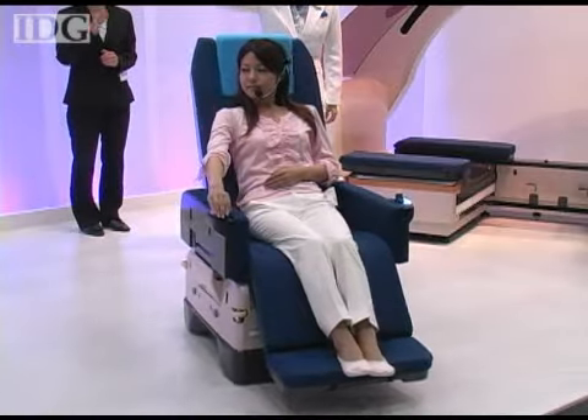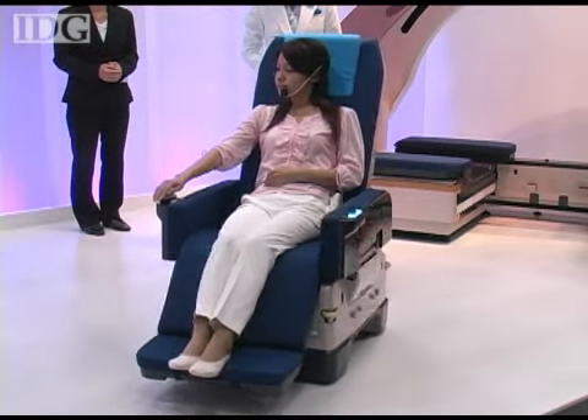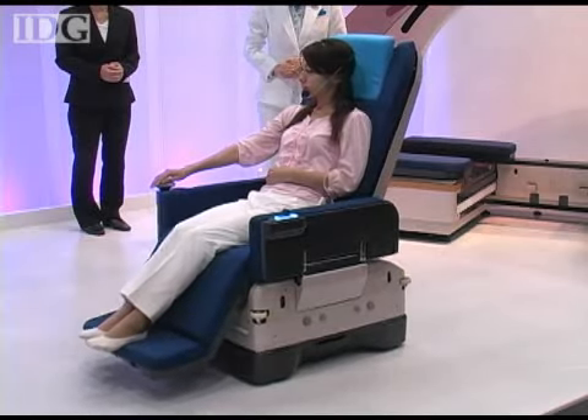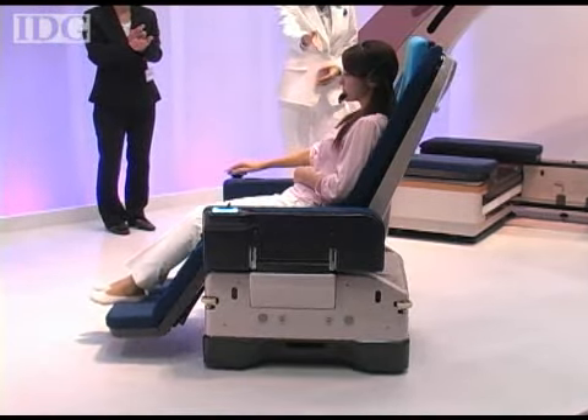Before following each voice command, the wheelchair checks to make sure that the action it understood is indeed the one that's desired. In wheelchair mode, it can also detect people and obstacles in its way as it moves about, so the user is safely guided around them.